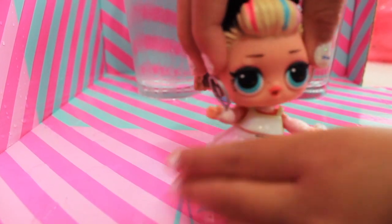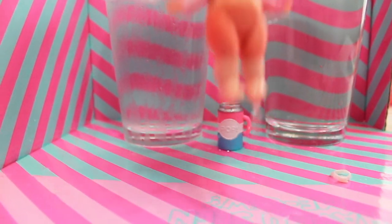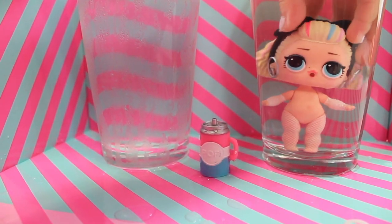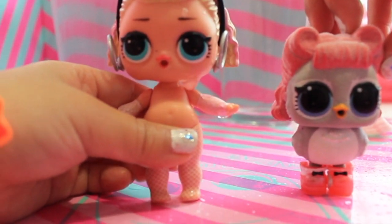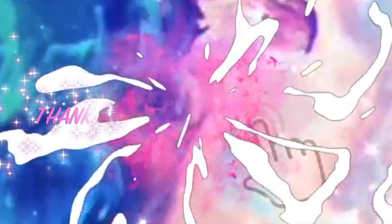Let's take out her outfit. Back to the cold water! Wow, she changed to orange and pink and it looks like she got a swimming suit. Let her change her color. Wow! Bye friends — don't forget to hit the like button and subscribe. See you next time, bye!